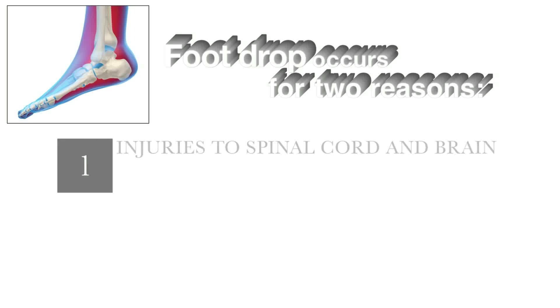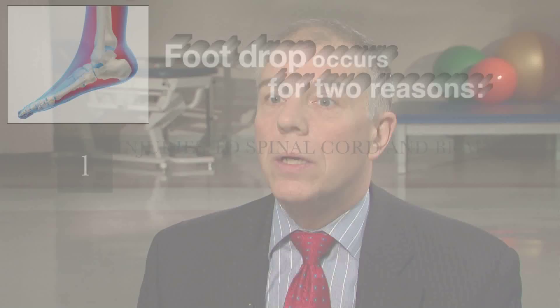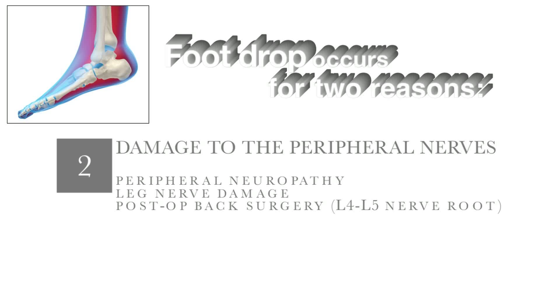Foot drop can be from injury to the spinal cord or to the brain, seen not infrequently in stroke, traumatic brain injury, spinal cord injury, multiple sclerosis, and cerebral palsy. The second type of foot drop — and it's important to distinguish the two because they're treated very differently — is foot drop due to damage to the peripheral nerves, such as peripheral neuropathy, damage to one of the nerves in the leg, and quite commonly after back surgery to the L4-L5 nerve root.